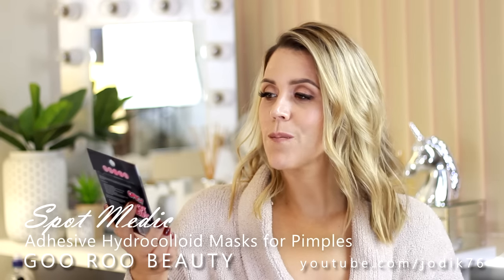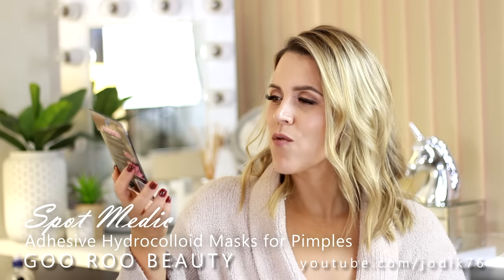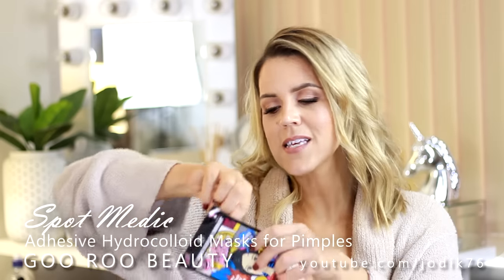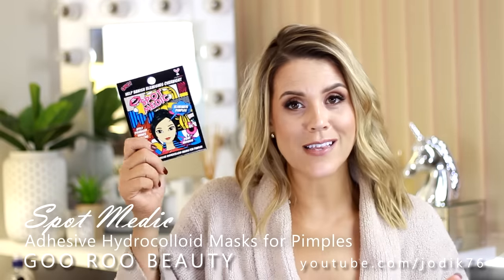This is another really interesting product I'm excited to try - I'm waiting for my next big zit. This is the Spot Medic and it helps banish blemishes overnight. You apply it overnight to reduce swelling, and this little sachet envelope contains 36 gel plasters - individual adhesive hydrocolloid masks for pimples to fight redness and eliminate pimples. You clean and dry the affected area, then place this over the spot and press for 30 seconds. It also stops you picking at your spot, which will reduce scarring.